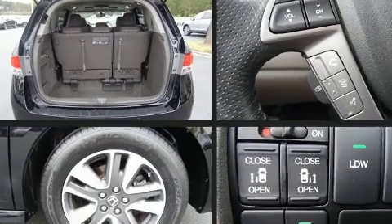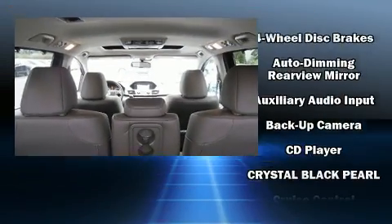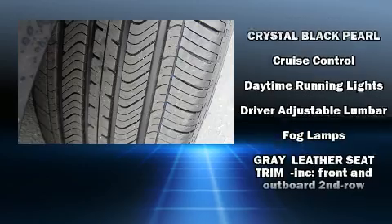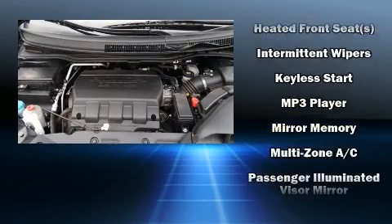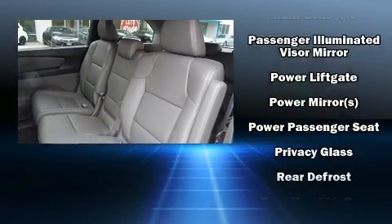Rear LCD monitors provide entertainment that your passengers will appreciate no matter how far the drive. Honda also prioritized safety and security with features such as traction control, ignition disabling, and four-wheel disc brakes with ABS.